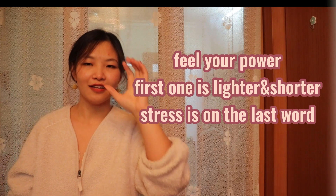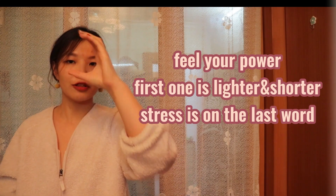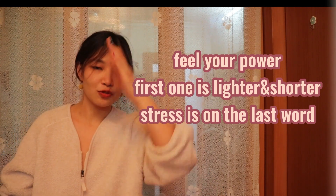So you need to put it at maybe half. So 最近. Now, 最近. It's 最近. Did you get it? It's 最近. Feel your power, and feel the first one is lighter and shorter. 最近 — to emphasize the last one: 最近.